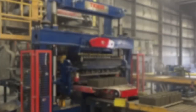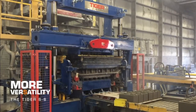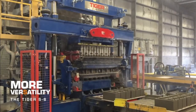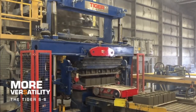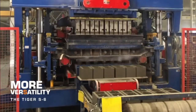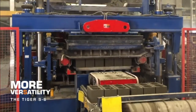Adding a new concrete products machine doesn't have to be a headache. In fact, even replacing an existing machine with a new Tiger Machine Model S means less stress, because it's designed to fit most existing foundations. Plus, you're spared the expense of buying new molds. The Model S utilizes most existing molds with no adaptations needed.